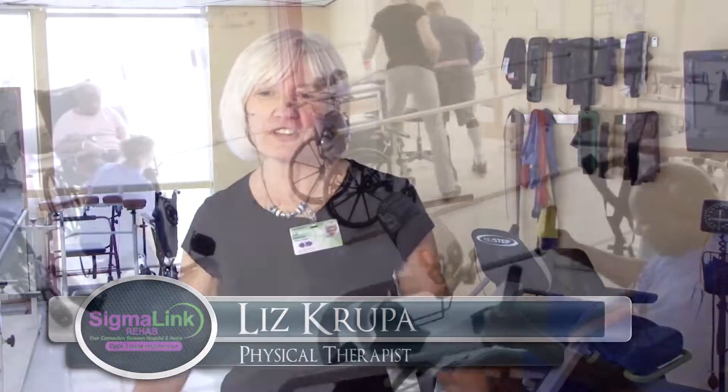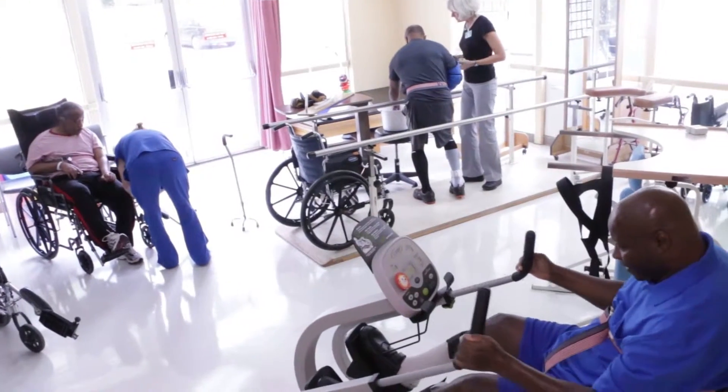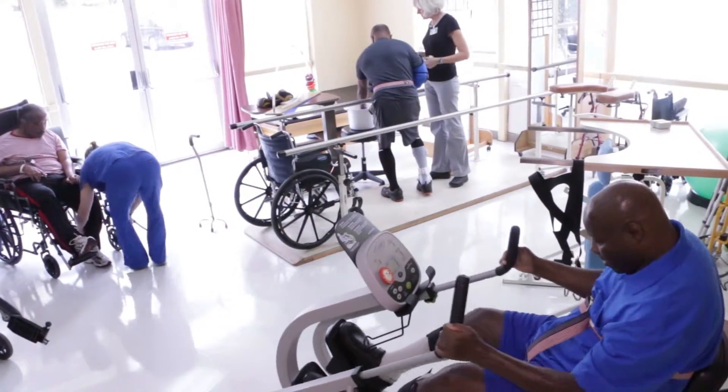Hi, I'm Liz Krupa. I'm a physical therapist here at the Riverwood Center and I'm standing in our physical therapy gym. This is where we see the vast majority of our customers who need help with their functional activities.